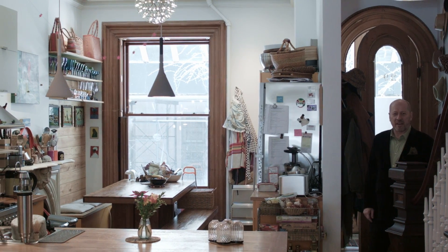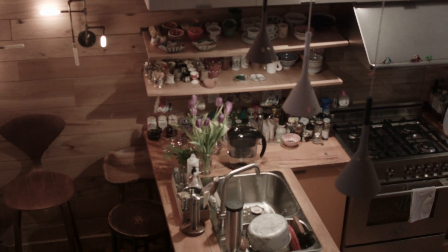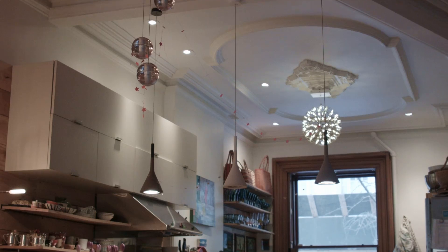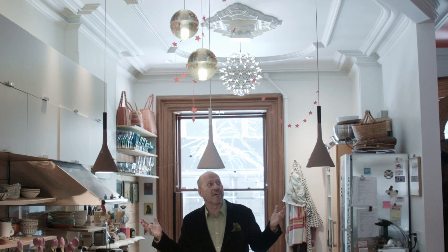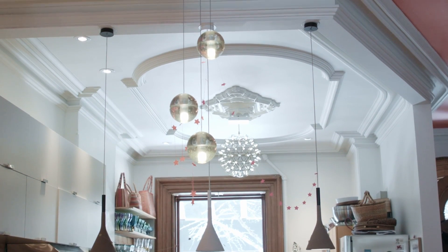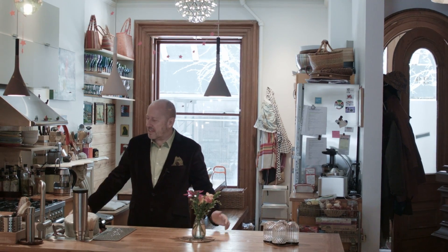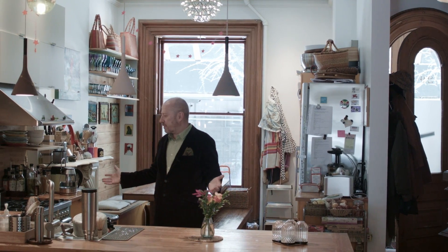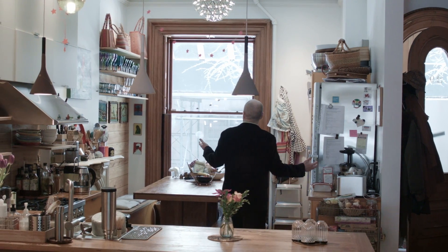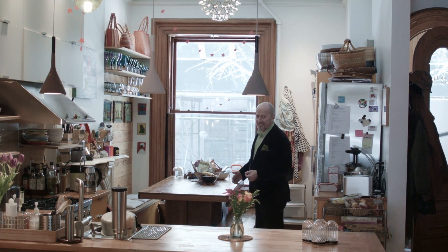Coming into this amazing townhouse at 29 South Elliott, you can make a grand entrance and wind up here in this grand, expansive kitchen. The ceiling height on these parlor floors — they do not make them like this anymore. Big, wide open, lots of space to cook, beautiful appliances, ceiling height like you only get in a townhouse.